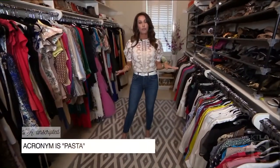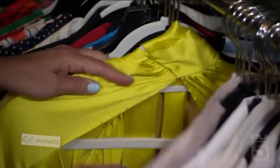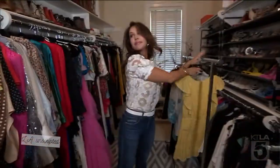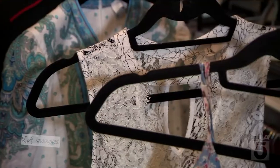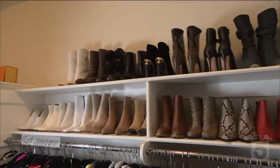P stands for Prep and Prepare. First thing I recommend is getting just a rack. That way it's very simple for you to grab things from your closet and put them on the rack so you can clearly see what you're looking at. You're also going to need maybe two bags — a donate bag and a keepsake bag.